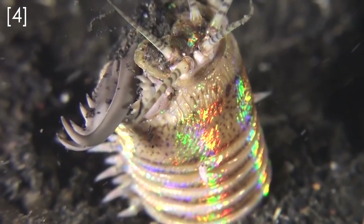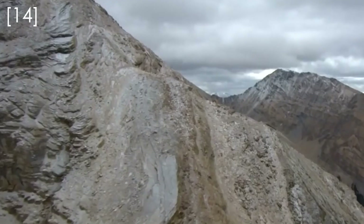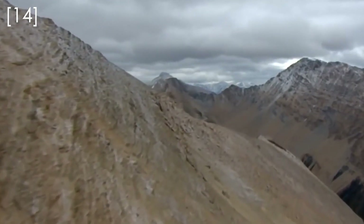Some polychaetes, like the sand striker we talked about earlier, have very strong jaws and these decay very slowly. We find fossil polychaete jaws quite regularly, but sometimes in some special ancient environments, conditions were just right to allow the soft bodies of polychaetes to turn into fossils.